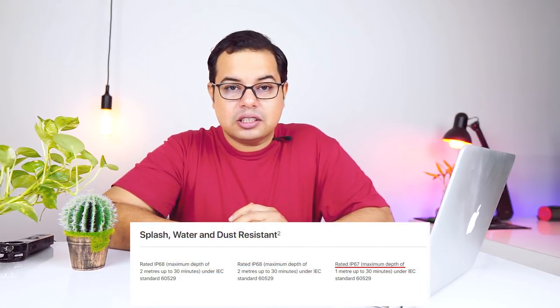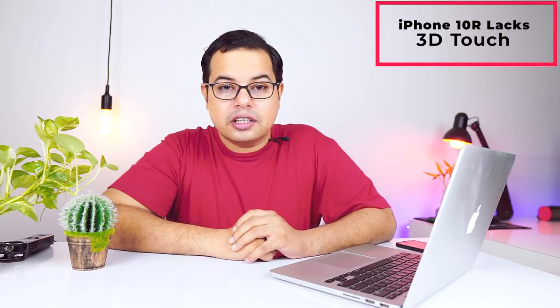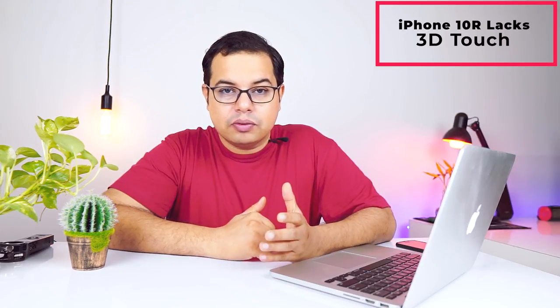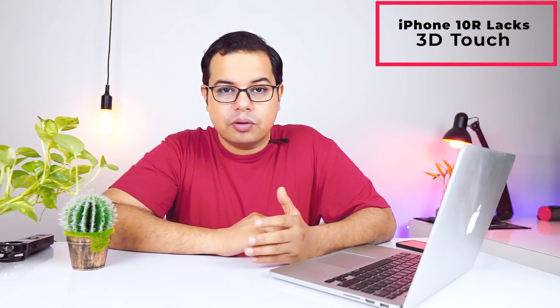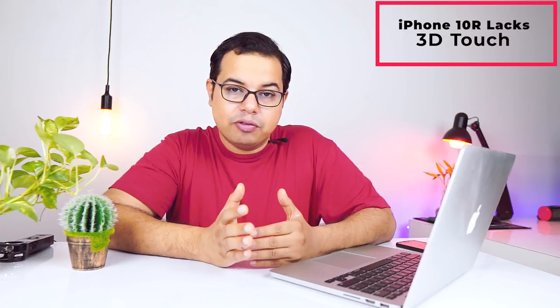You also don't get dual cameras on the XR. There's an IP67 rating versus IP68 on the high-end phones. And most strangely, Apple has not included 3D Touch — the feature that came with the iPhone 6S — and instead replaced it with haptic feedback, which is a compromise.